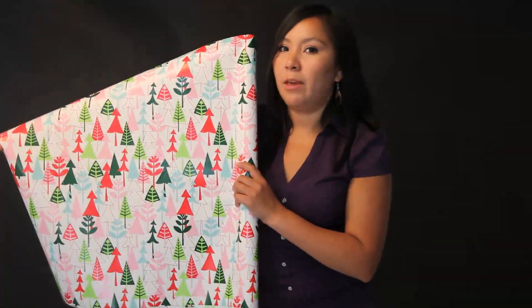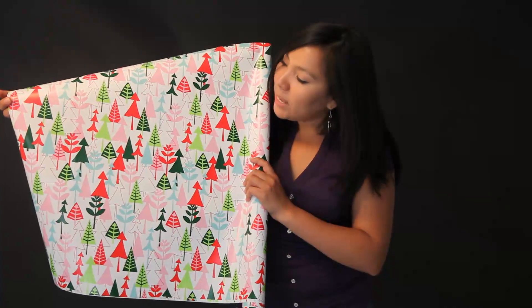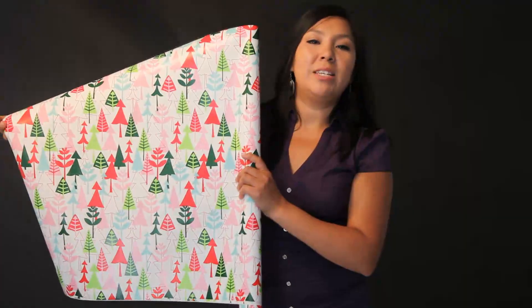This is our Sweet Trees wrapping paper. It features an array of whimsical trees in red, pink, green, and blue on a white background, and it's 36 square feet.